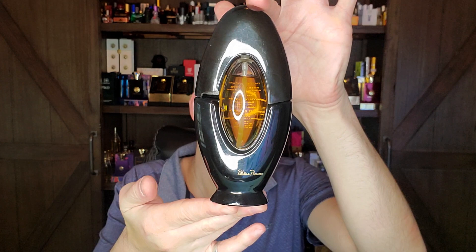Number 35 is Paloma Picasso, which came out in 1984. It's a spicy floral chypre with a honeyed woody dry down and oakmoss in the base. This is a tester bottle I found from 2007, and I'm wondering if I went back even further — to the eighties or nineties — if I would have liked it even more.